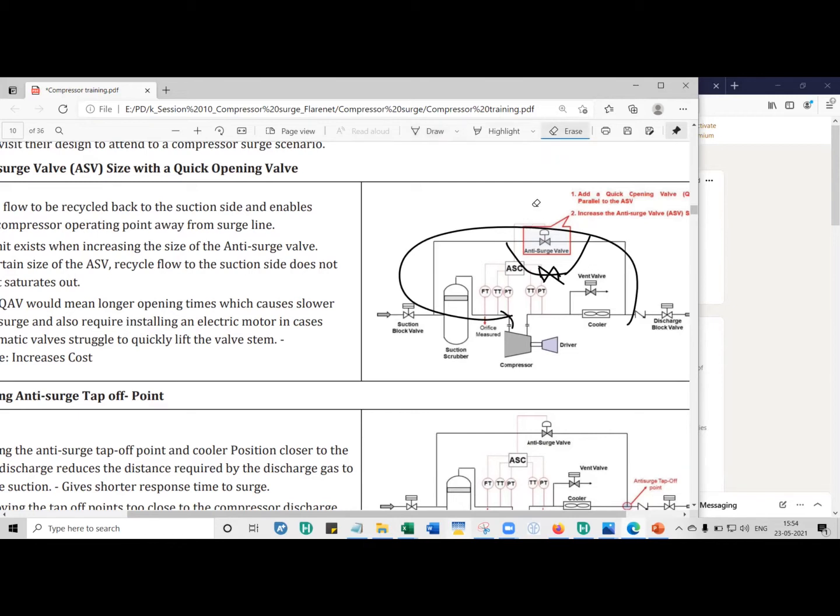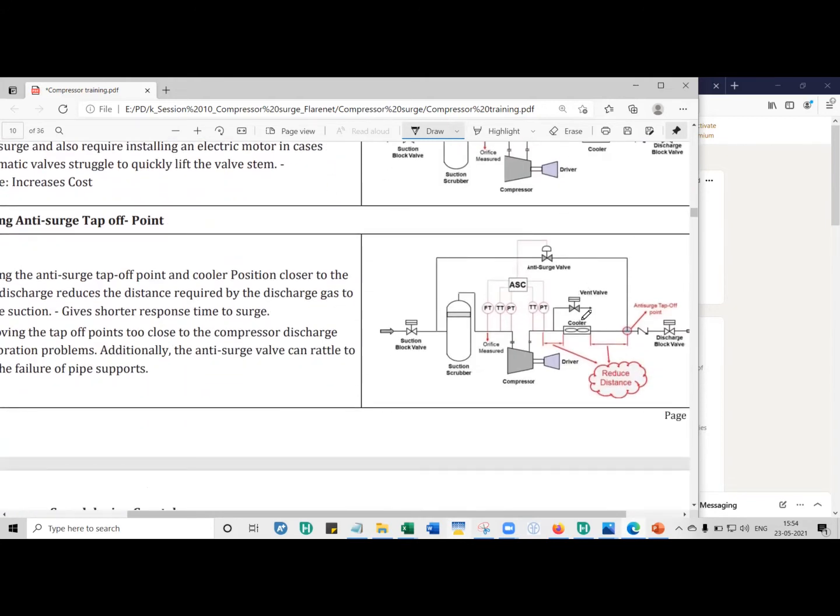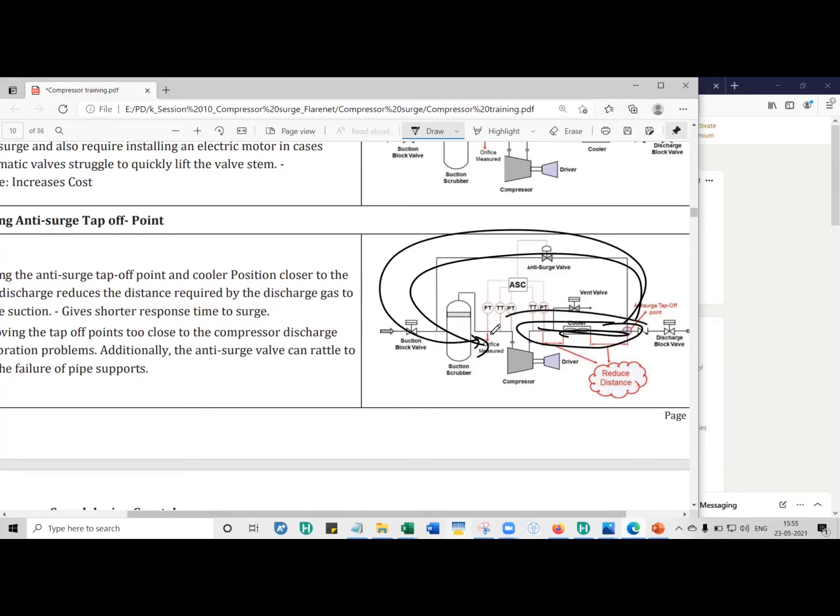But despite putting a quick opening valve, if you're still not able to recycle enough flow, the next method is to reduce the amount of gas inventory sitting on the discharge side. If you have more gas on the discharge side, it takes longer to be recycled back — what we call response time. If you have just a small quantity, you can quickly transfer it back to the suction side.